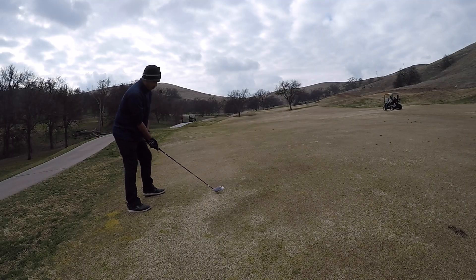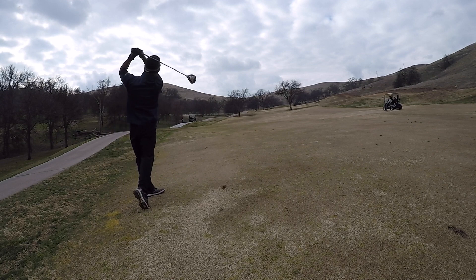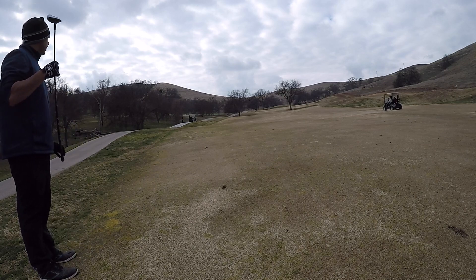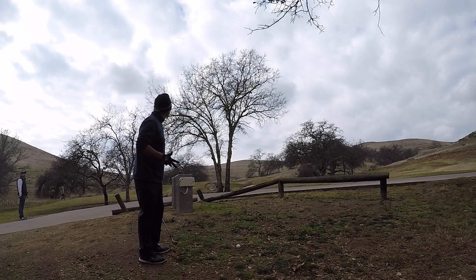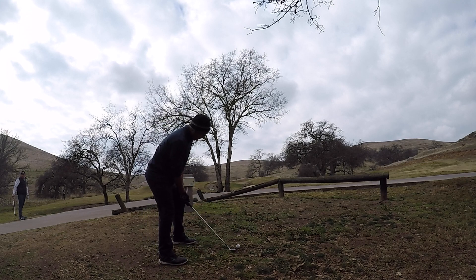Ball's above my feet right here. I have my 5-wood. I probably have about 210 in, but ball is above my feet and I play a fade, so that contradicts my fade. I ended up pulling it just a little bit, but it straightened out.